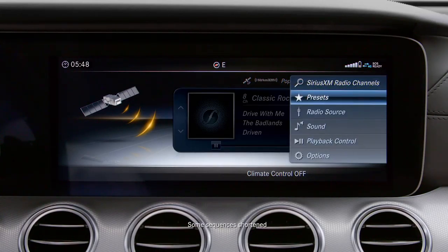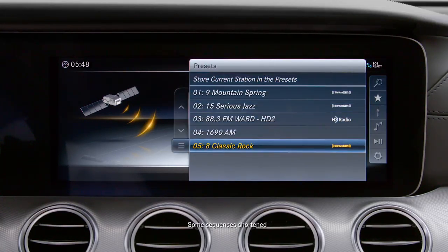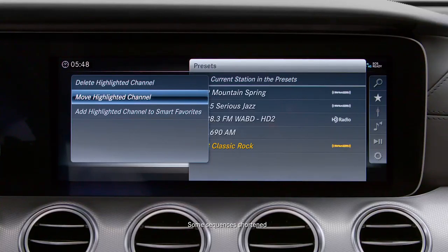The star button labeled Presets is where you can manage the preset list. To the left of the stations, you'll see an options menu that lets you move or delete presets.